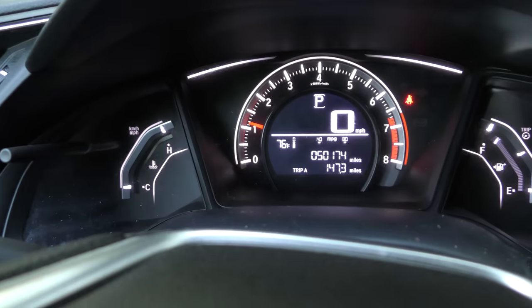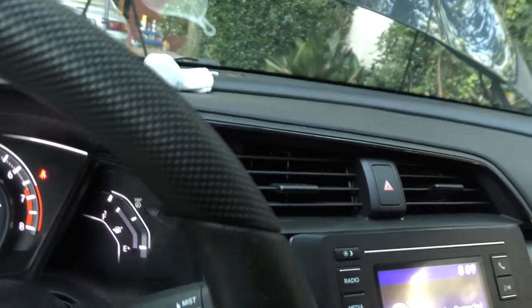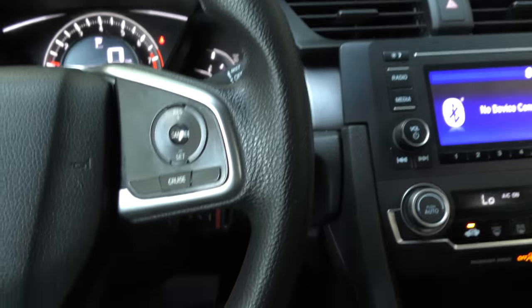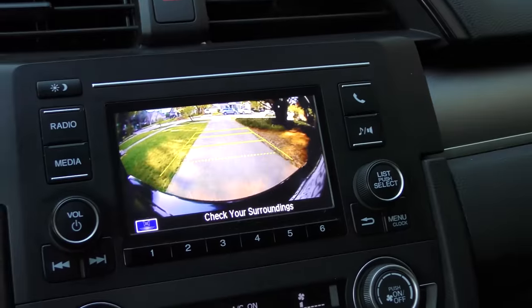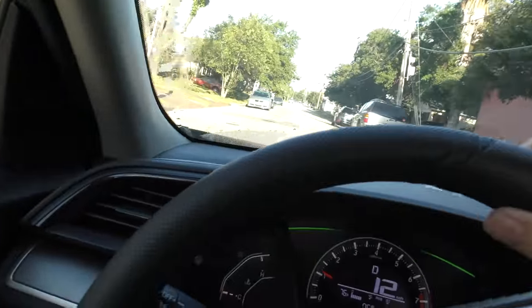If you want to drive faster, turn off the economy mode and drive faster. Typical Honda — freezing cold AC. It is fun to drive, so we'll take it for a drive. They've all got backup cameras on them these days, and interestingly enough I've never seen a backup camera break on a Honda — they're pretty reliable. With nobody around, we'll give it a little gas and see how it goes.